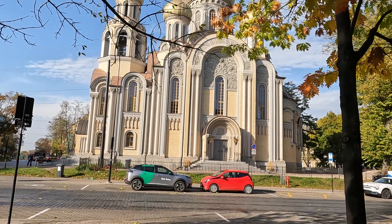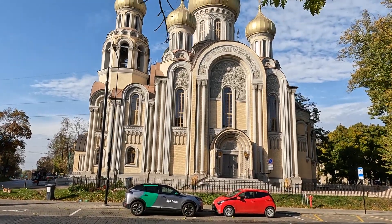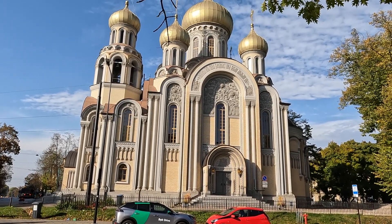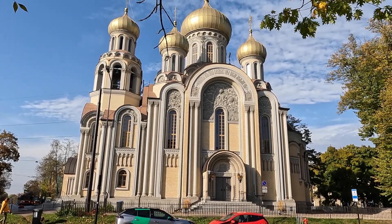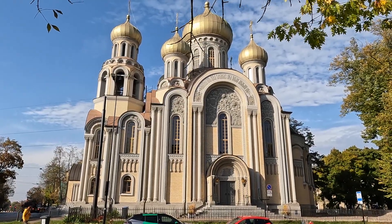Welcome to this YouTube video, where we delve into the rich history and cultural significance of the Church of St. Constantine and Michael in Vilnius, Lithuania. Over the next few minutes, we'll take you on a journey through time and architecture, exploring the story behind this beautiful Orthodox Church.